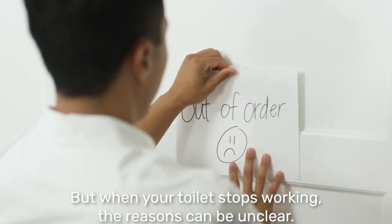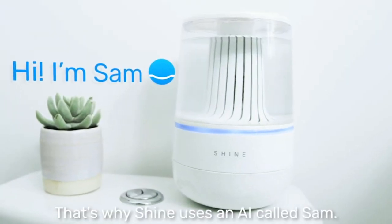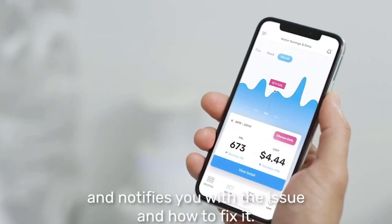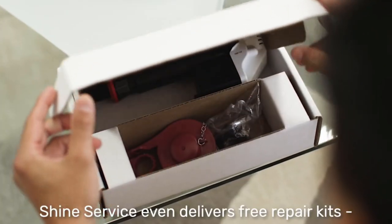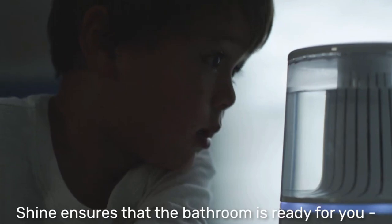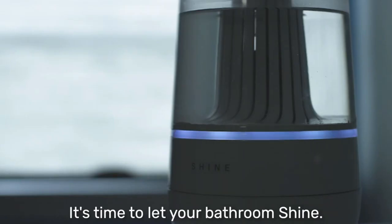But when your toilet stops working, the reasons can be unclear. That's why Shine uses an AI called SAM. SAM can detect the first sign of a leak or flood and notifies you with the issue and how to fix it. Shine's service even delivers free repair kits. Shine ensures that the bathroom is ready for you, so that you can be ready for the world. It's time to let your bathroom shine.